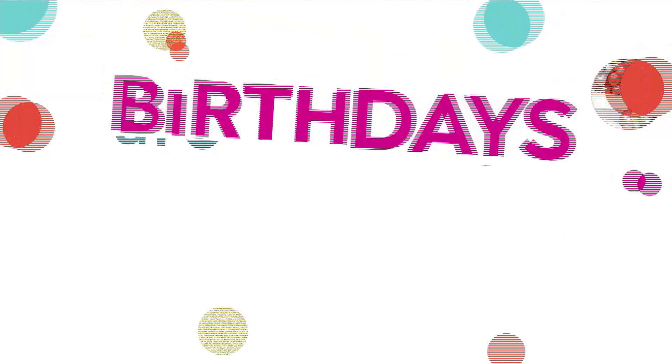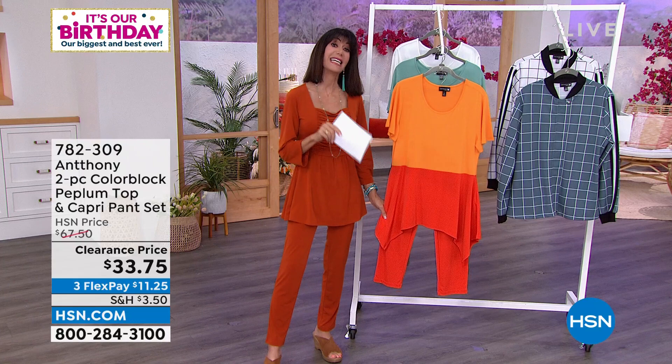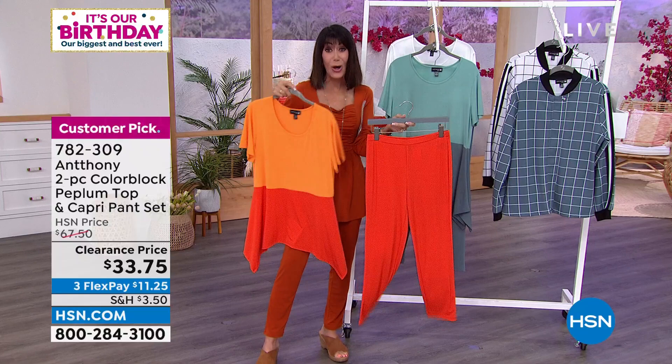Moving into another one I really love — and you can read the reviews on hsn.com, it's a customer pick. At $67.50 today — look at this price — $33.75. And it's a set: you get both the top and the capri pants. Both pieces today at only $33.75. Color choices: fiesta tangerine — only 70 left there.